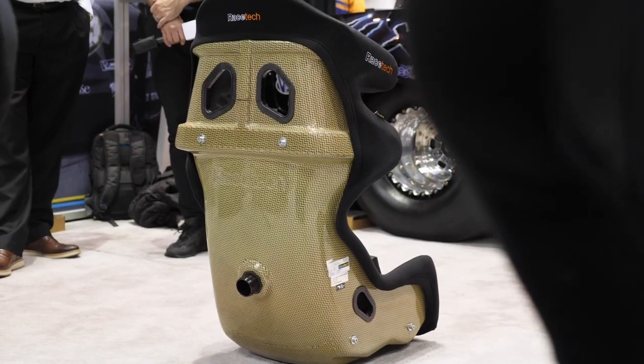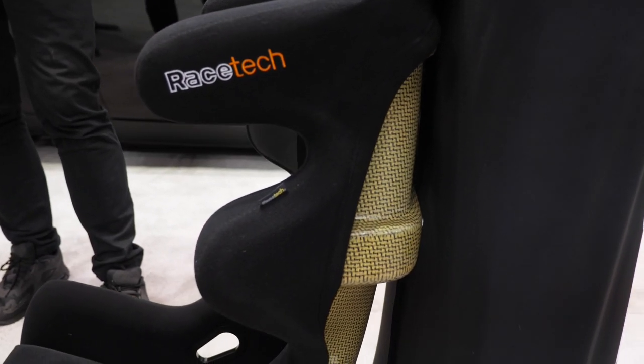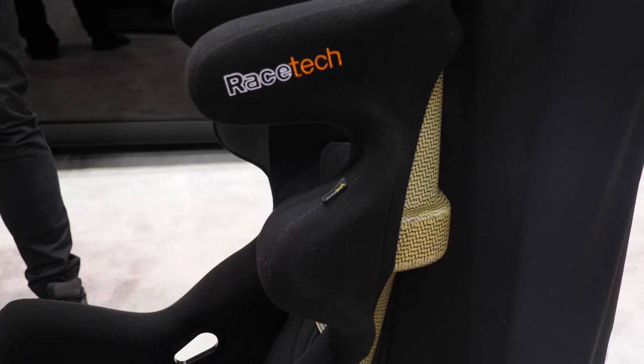Rear-mounted seats versus conventionally bottom-bolted seats — what are the advantages? Firstly, safety: most of the mass of the human body is the chest upwards. The theory is to catch that upper body in the seat as soon as possible, hence very square shoulders on a lot of our ranges. You want to transfer that load straight to the chassis, not down to the bottom brackets. We were one of the first to develop a seat with back mounting when we did the Dodge Viper back in 2002, and the FIA have now mandated it for any new GT3 car from the beginning of this year.